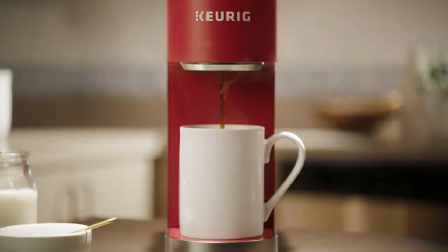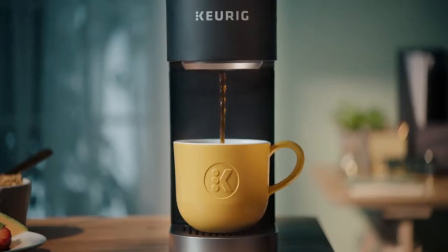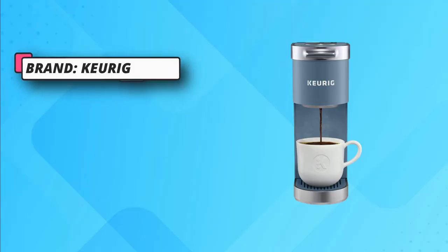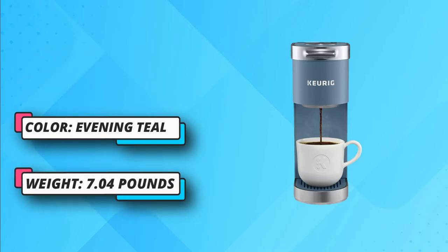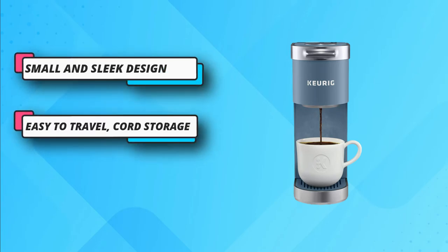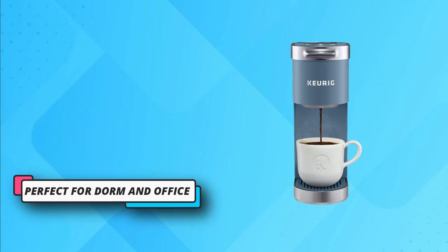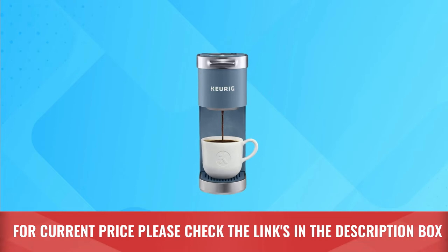This five-inch compact model won't take much counter space and is easy to store. Its water reservoir holds one cup, which you use to brew fresh and delicious coffee in less than one minute. The best thing about this mini coffee maker is that it doesn't make you wait, with its zero prep time. If you are a lazy person, this mini maker is your best coffee partner, since you won't have to spend hours cleaning. Auto-off functionality is included. For current price, please check the links in the description box.